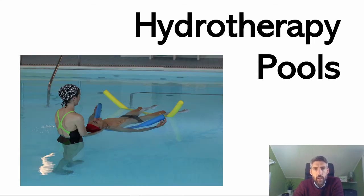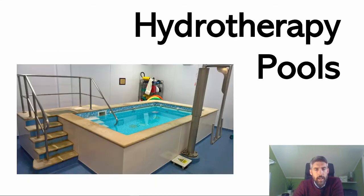Hydrotherapy pools are pools predominantly used for aquatic physiotherapy in medical settings like hospitals, but they can also be found in special needs schools. They're quite a bit smaller than a standard swimming pool — not really that much bigger than a spa pool.